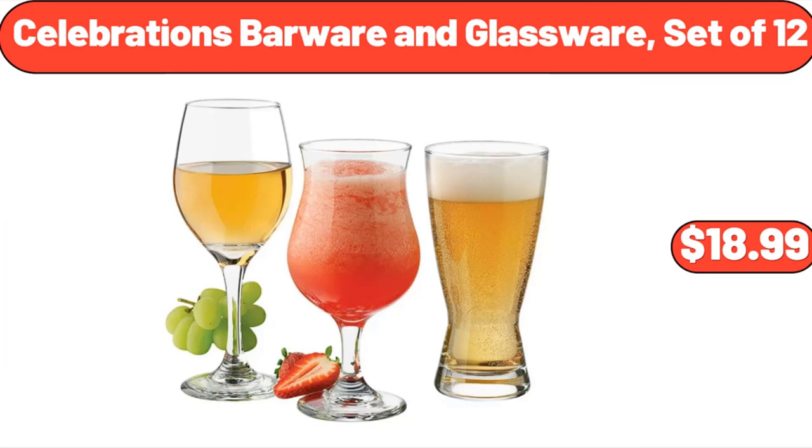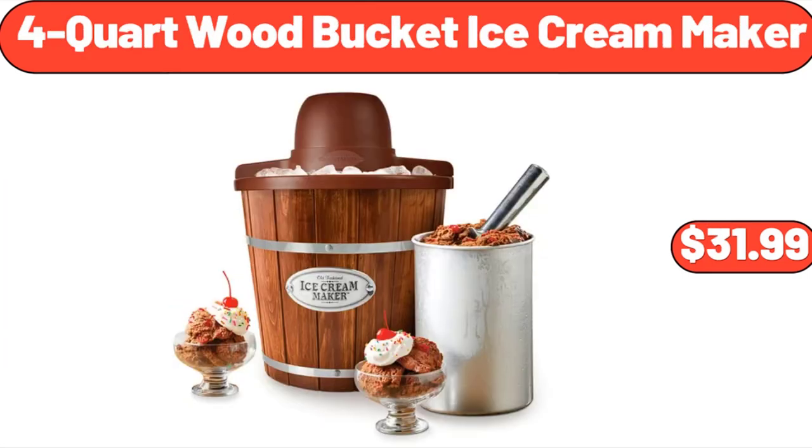Celebrations Barware and Glassware, set of 12, $18.99. 4-Quart Wood Bucket Ice Cream Maker, $31.99.